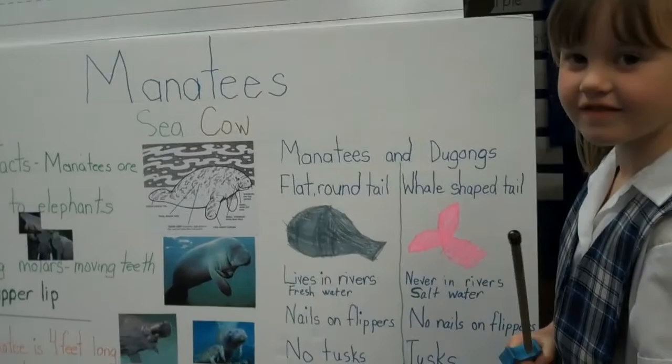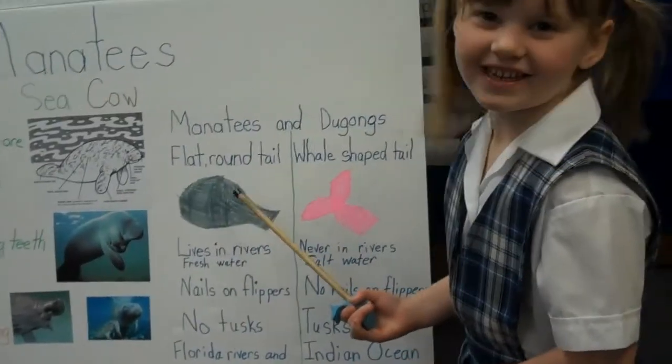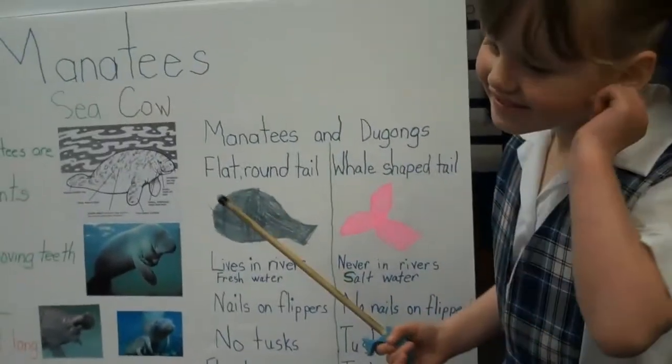The other one kind of looks like a fan, right? On the manatee. It looks like a beaver's tail. Very good.